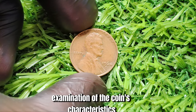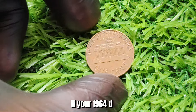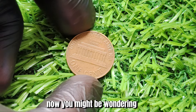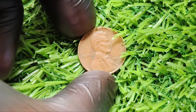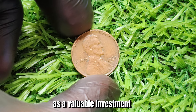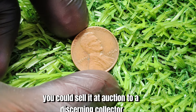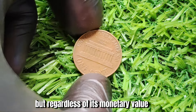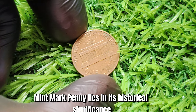It's crucial to have your coin authenticated by a reputable numismatic expert to confirm its rarity and authenticity. This involves a thorough examination of the coin's characteristics, including its weight, dimensions, and overall condition. If your 1964 D Mint Mark penny is indeed a rare error coin, it could be the jackpot you've been waiting for. You could choose to hold onto it as a valuable investment, adding it to your collection and watching its value appreciate over time, or sell it at auction to a discerning collector willing to pay top dollar for this elusive treasure.